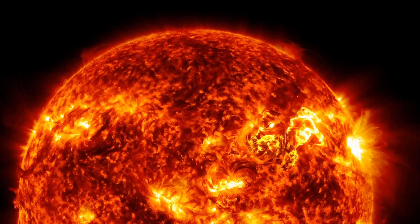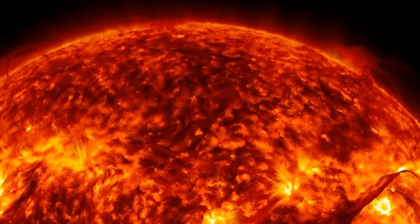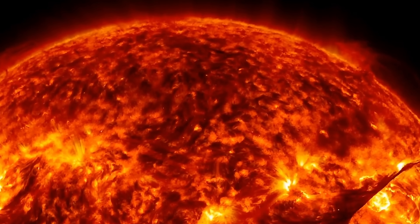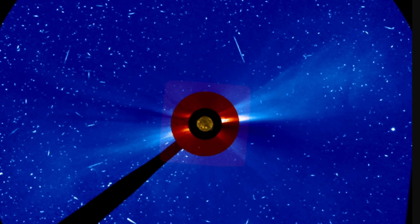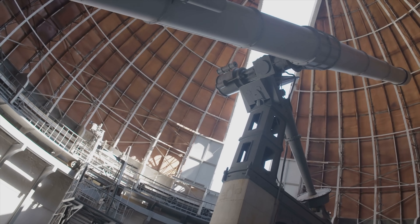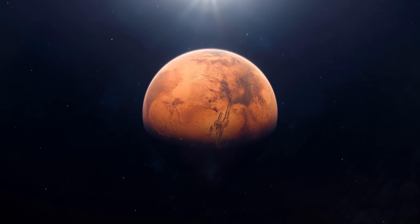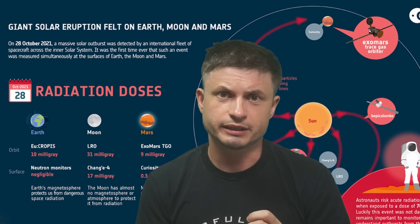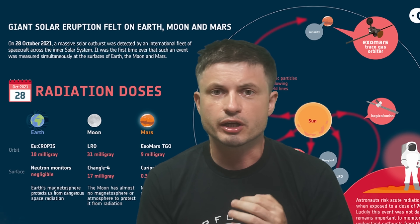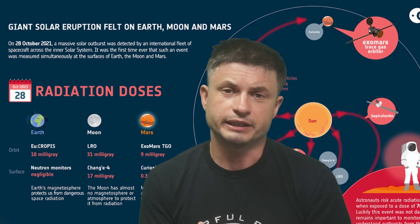Space weather is something we're still worrying about but still don't fully understand. For example, does space climate exist? Can space weather change for long periods of time? Though solar activity may not have mattered to us before, it definitely does now — especially if we start using space more often and launch crewed missions to locations like Mars. Several observatories by NASA and ESA were able to detect the same solar emission from three separate locations — Earth, Mars, and the Moon — which allowed them to calculate the total energy received and the approximate radiation a typical astronaut would receive standing on the surface of those objects.